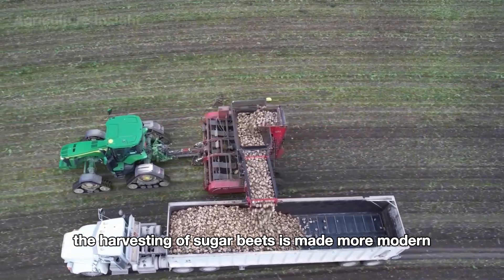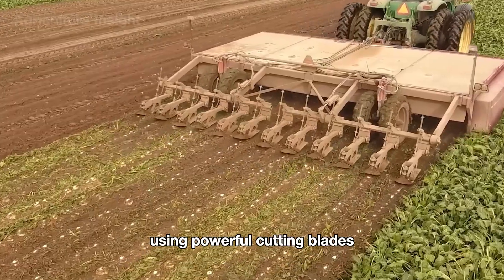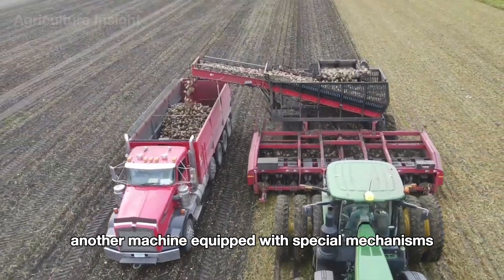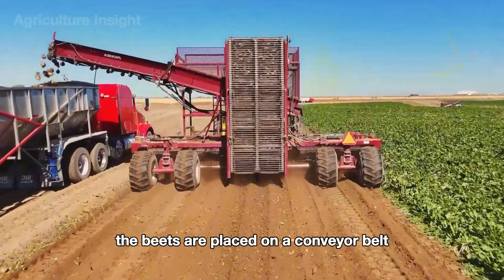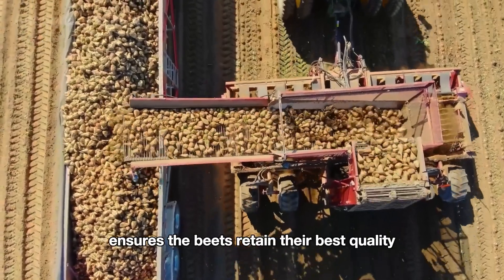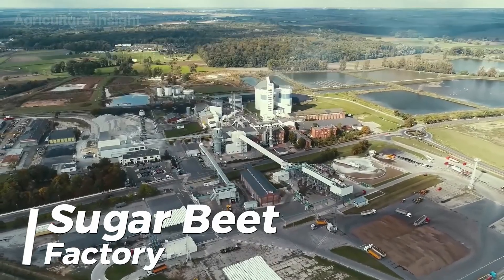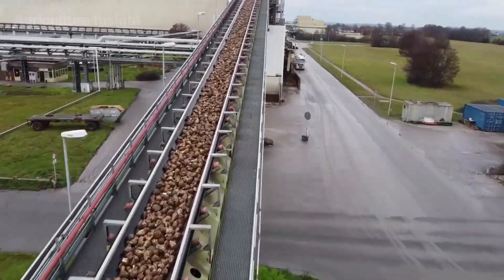Once lifted, the beets are transferred to a conveyor belt that moves them to the cleaning units. The harvesting system uses two specialized machines: first, a large harvester moves across the field using powerful cutting blades to remove all foliage from the sugar beets, separating leaves from roots. Following this, another machine equipped with special mechanisms lifts the beets from the ground and places them on a conveyor belt for preliminary cleaning, removing soil and remaining impurities. The cleaned beets are then transferred to a nearby truck and transported to the processing facility.